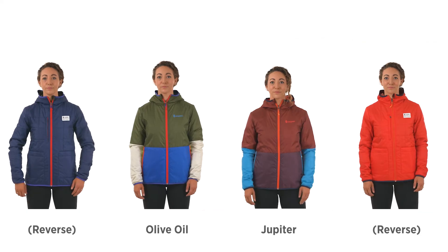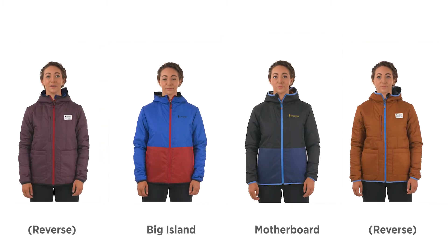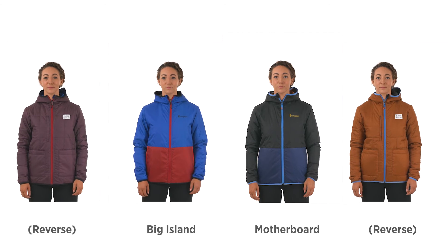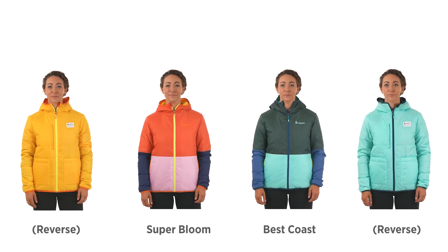Fall 21 colors include Jupiter, Olive Oil, Big Island, Motherboard, Super Bloom, and Best Coast.